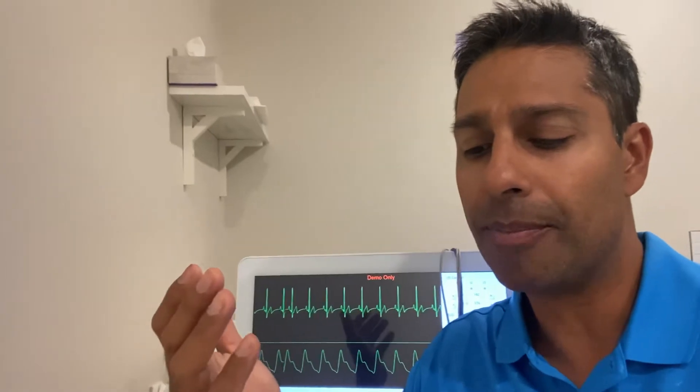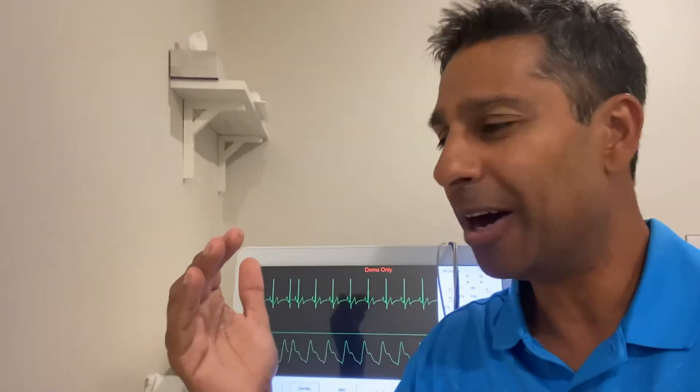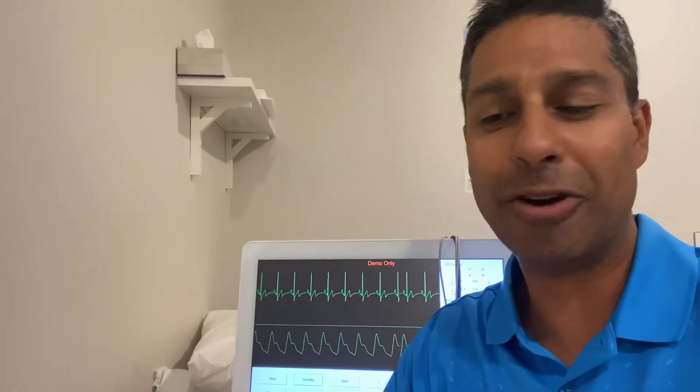That's why you check heart rate variability. It's a quick, non-invasive way to see how negative things might be affecting you — whether you're not sleeping well, overtraining, undertraining, or dealing with stress. Whatever the situation might be, it's a good measurement to see what's happening.